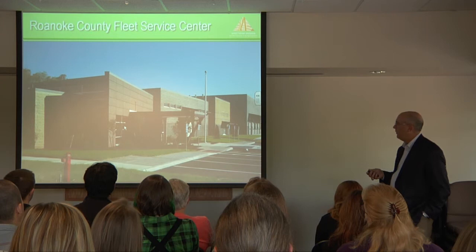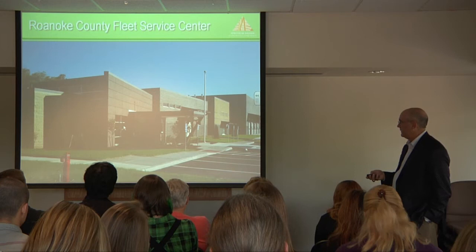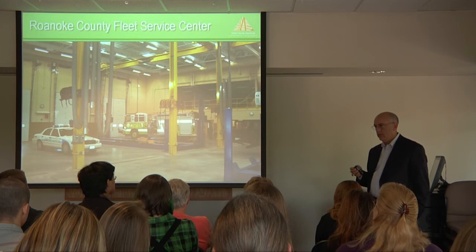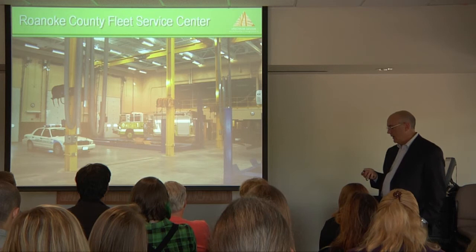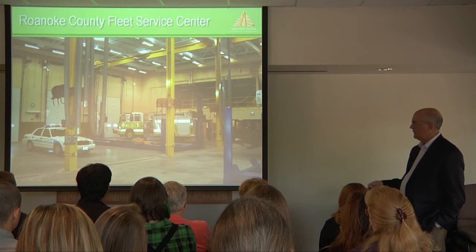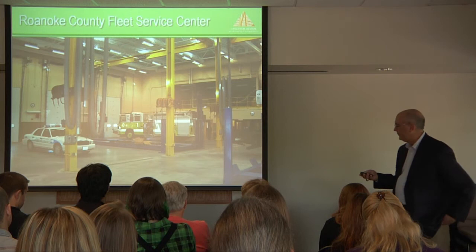Another project completed about a year and a half ago for Roanoke County was their new fleet services building on Highlands Road, which services all the county's trucks and vehicles. It's LEED Silver certified. One key energy-saving measure was using waste oil from oil changes to heat the building with a waste oil boiler. The heat goes through a series of tubes underneath the floor — a very efficient and comfortable system, since it heats you from your feet up.